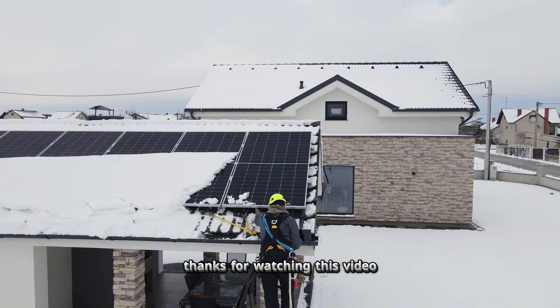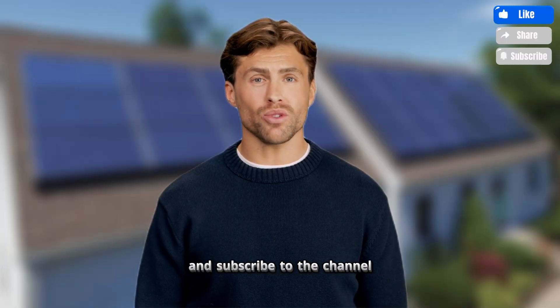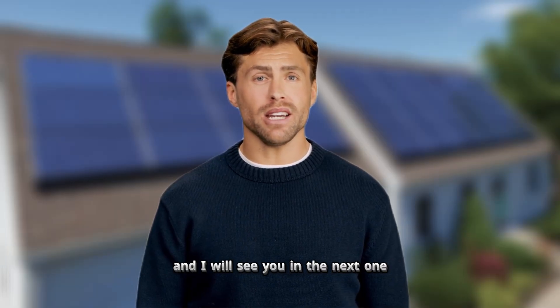Thanks for watching this video. Hopefully you found it helpful. If you did, don't forget to hit the like button and subscribe to the channel, and I'll see you in the next one.